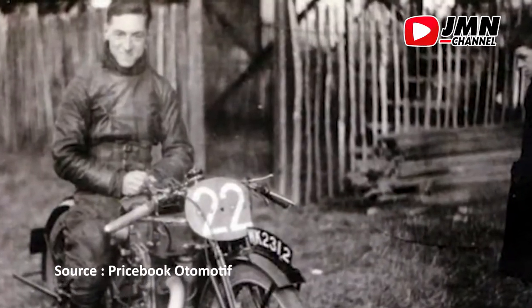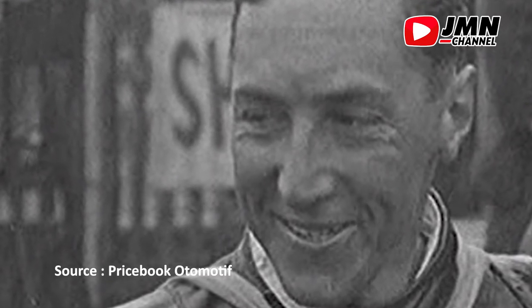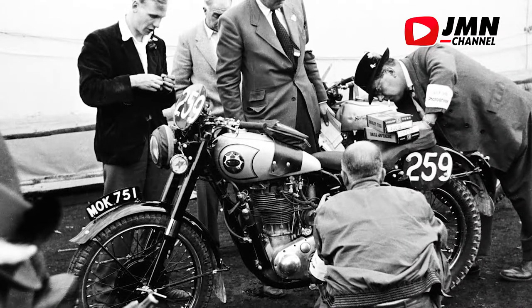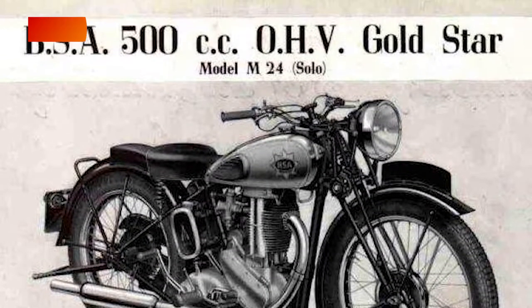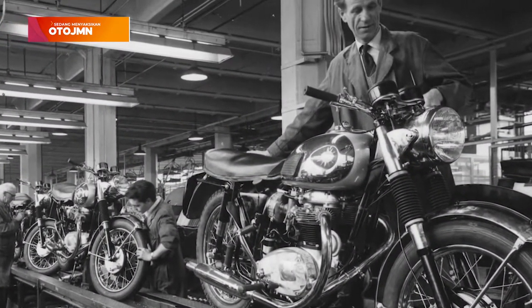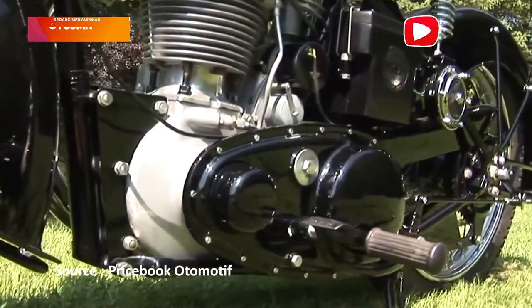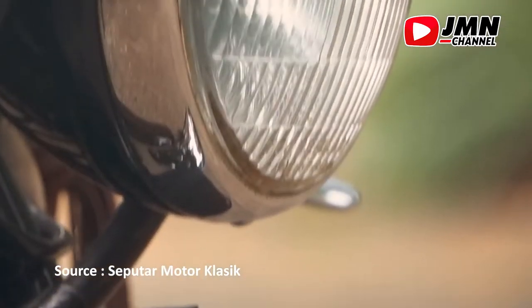Masterpiece BSE ini tidak lepas dari peran BSE Chief Designer yaitu Brad Hopwood. Sayangnya, produksi BSE Gold Star ini dihentikan pada tahun 1963. Bagaimana menurut kamu guys? Share pendapat kalian di kolom komentar ya. Terima kasih sudah menyaksikan Oto GMN di channel kita. Sampai jumpa di video berikutnya dan jangan lupa tonton video yang lainnya.